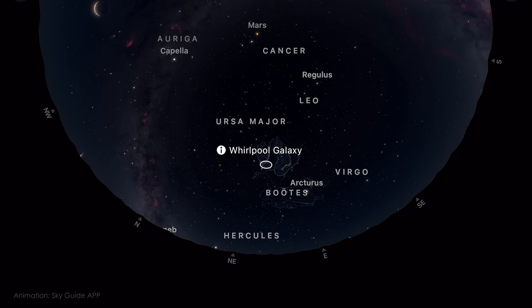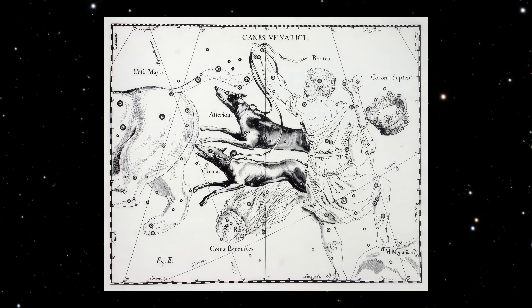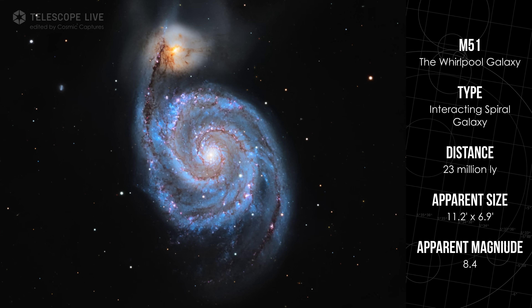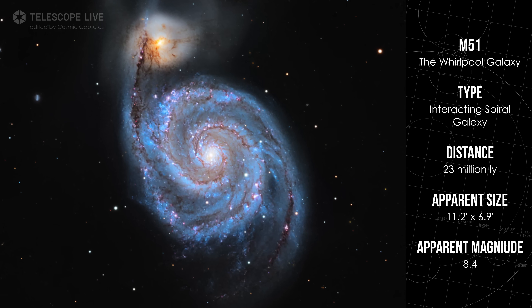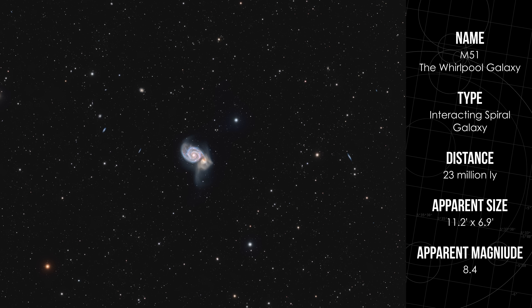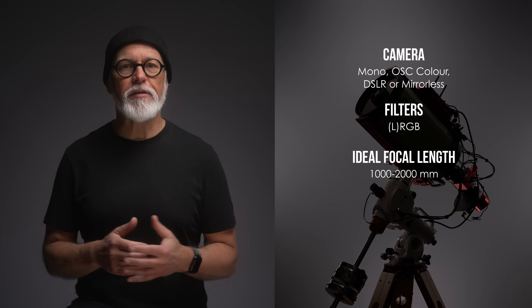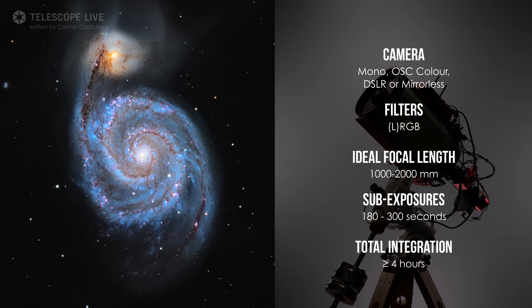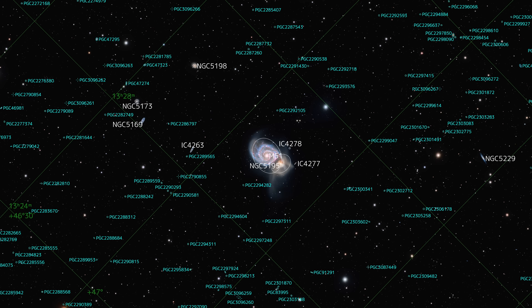M51, the Whirlpool Galaxy, lies in the constellation Canes Venatici — Latin for the hunting dogs. The name comes from a 17th century star atlas that gave Boötes a pair of celestial companions chasing the great bear. This stunning face-on spiral galaxy is famous for its interaction with the smaller companion NGC 5195. Their gravitational dance pulls out tidal bridges and shapes the whirlpool's spiral arms. To capture it well, you will want a field of view between 0.5 to 1 degree. Use LRGB broadband filters or shoot unfiltered with one-shot color cameras under dark skies. Sub-exposures of 3 to 5 minutes per frame will begin to reveal the delicate tidal features, and if your skies are dark enough, you may even catch some background galaxies in the same frame.